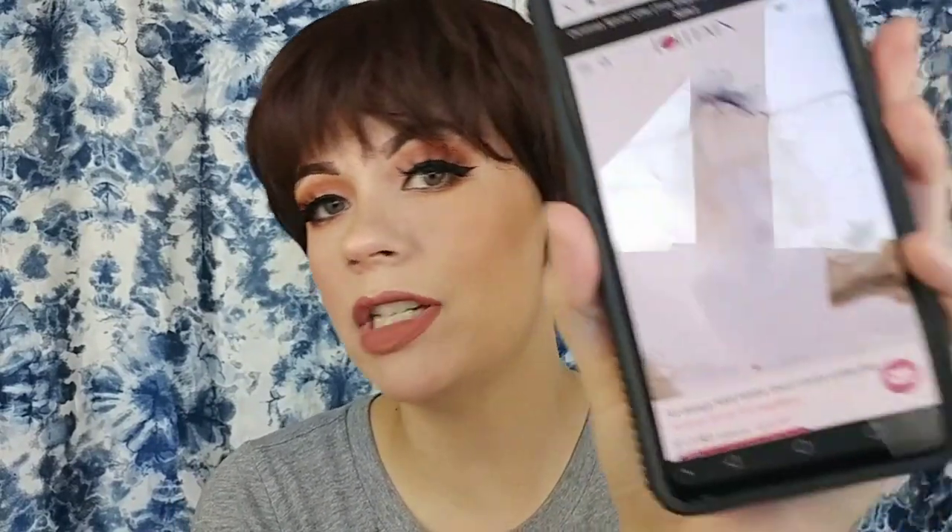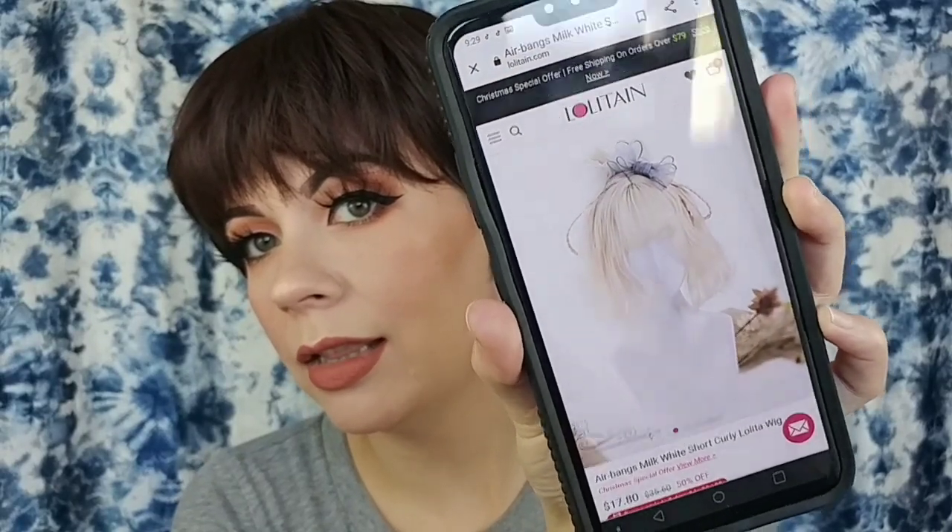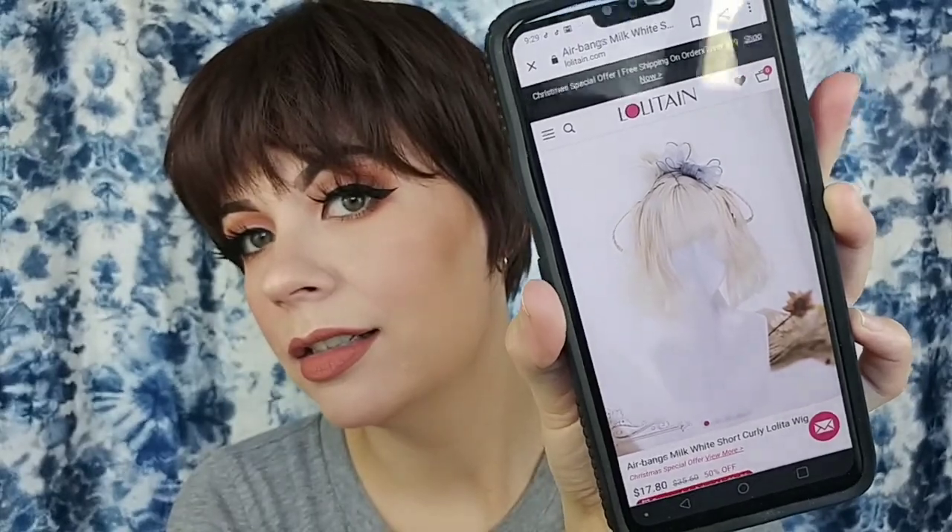The next one is the air bangs milk white short curly lolita wig for $17.80. I actually have a brown wig that's kind of similar to this — it's got a nice wave pattern to it and decent bangs and part.